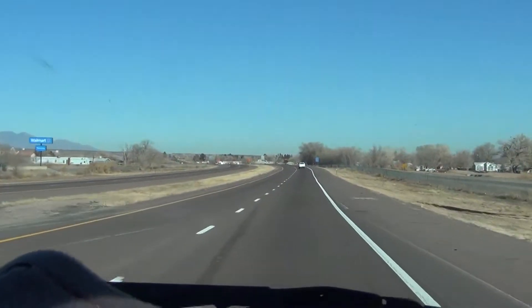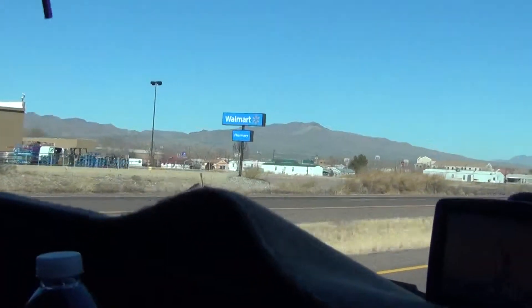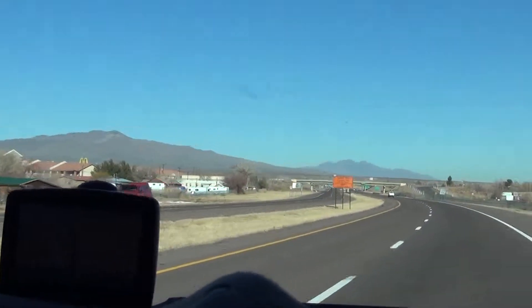Here's exit 150. The last exit was actually exit 147. There's Walmart. There's only two exits for Socorro — one on the north side and one on the south side.